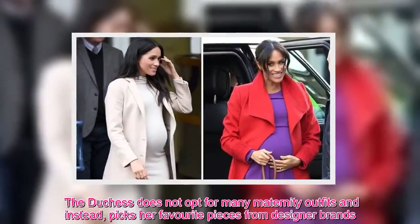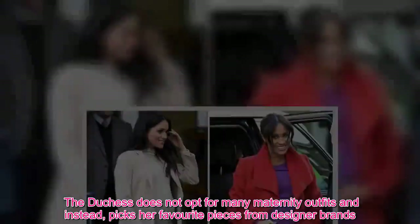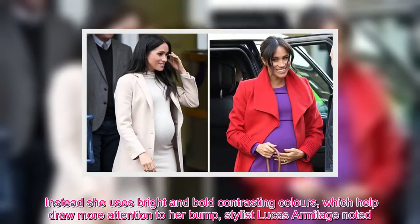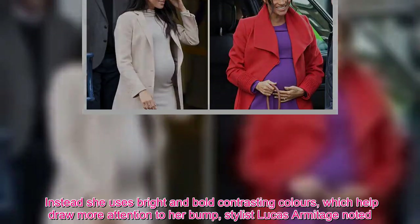The Duchess does not opt for many maternity outfits and instead picks her favourite pieces from designer brands. Instead she uses bright and bold contrasting colours which help draw more attention to her bump, stylist Lucas Armitage noted.